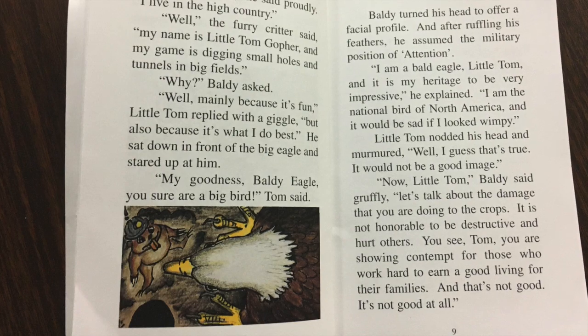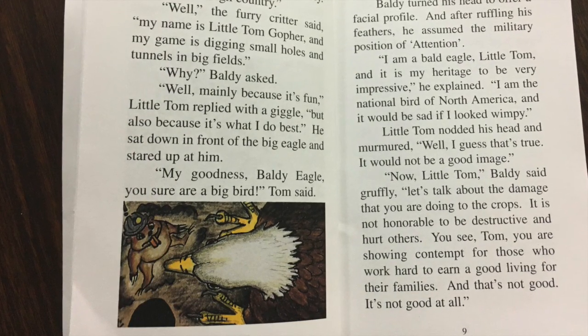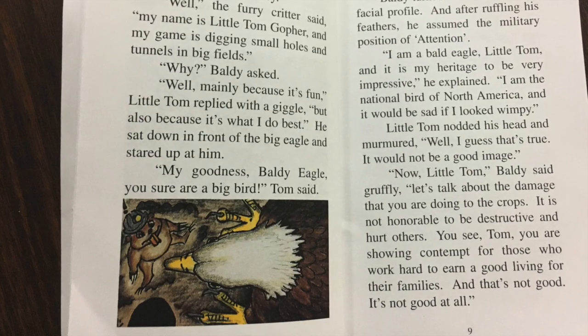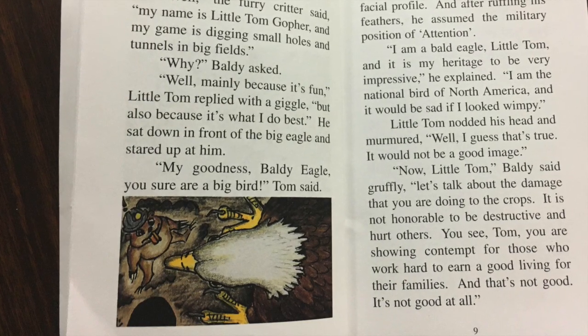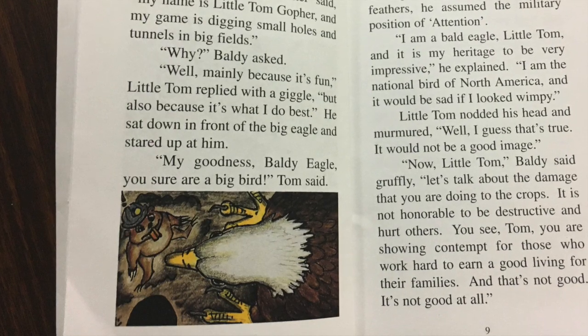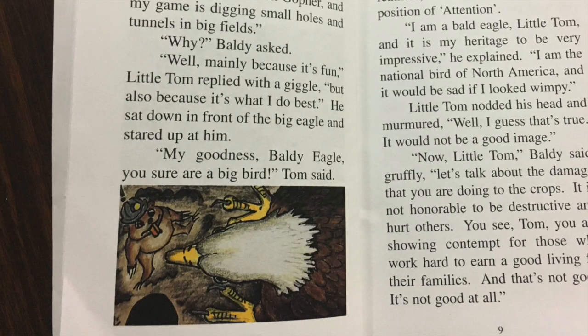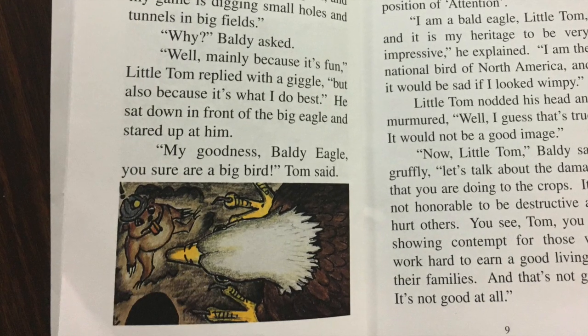'My goodness, Baldy Eagle, you sure are a big bird,' Tom said. Baldy turned his head to offer a facial profile, and after ruffling his feathers, he assumed the military position of attention. 'I am a bald eagle, Little Tom, and it is my heritage to be very impressive,' he explained.